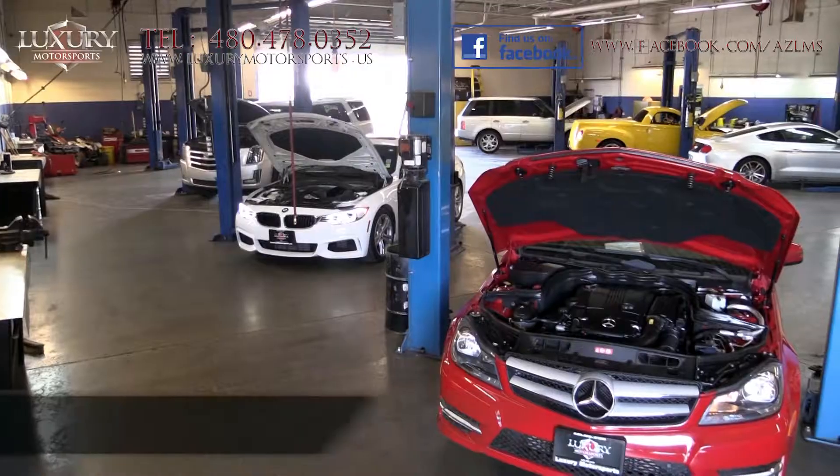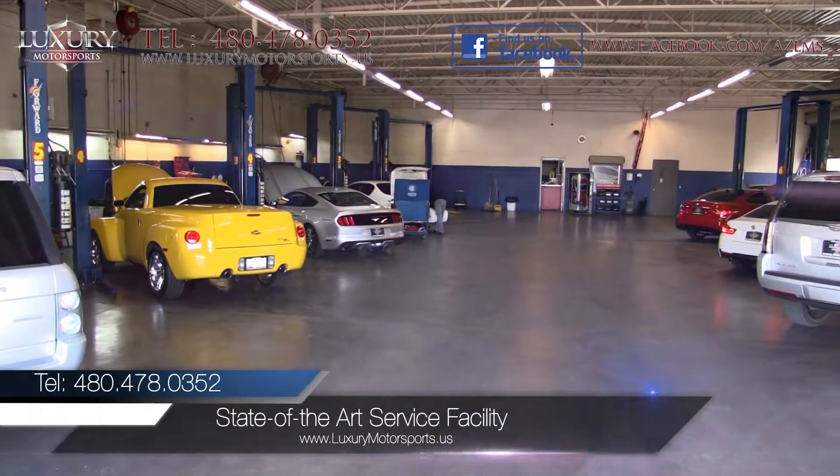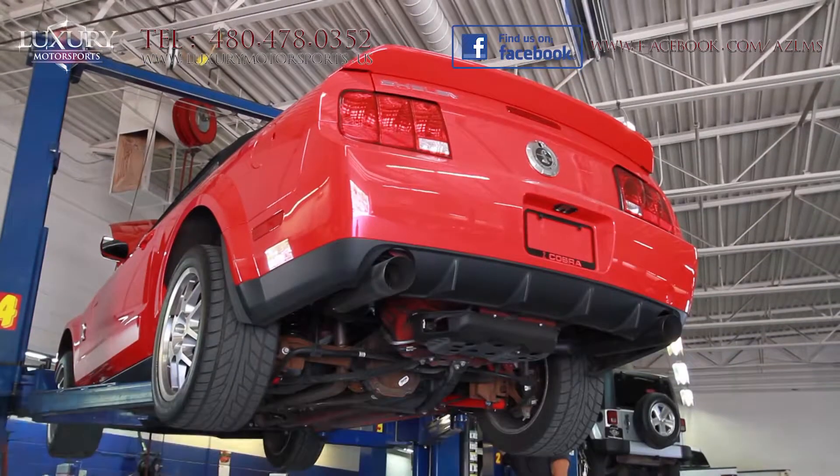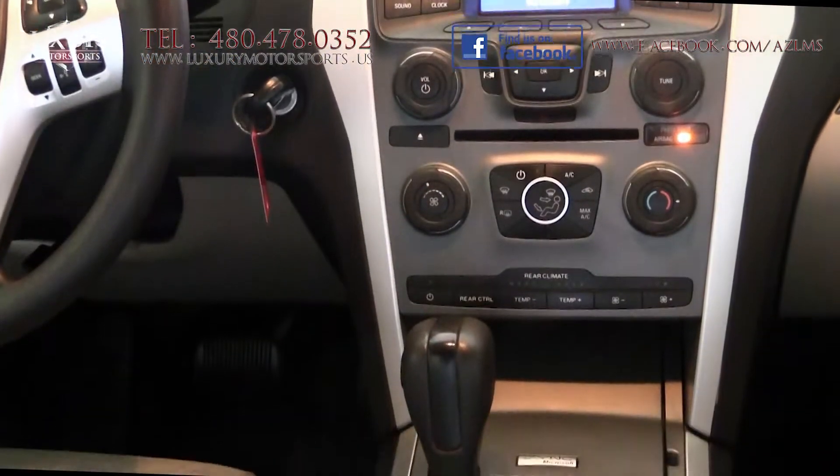At Luxury Motorsports, all vehicles go through a rigorous service inspection in our state-of-the-art service facility before being sold. You will enjoy a very smooth ride quality with nice composure on the highway.